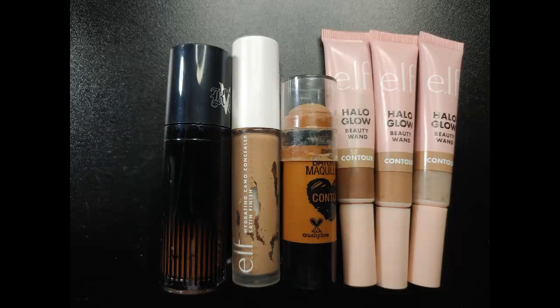For cream contour, I have this separate from cream bronzers because they do different things. I had six in July, finished zero, decluttered zero, added zero — so I still have six. Staying the same. I do have one that I know I'm going to finish this year, so I'm hoping to finish two altogether this year. That would be good.